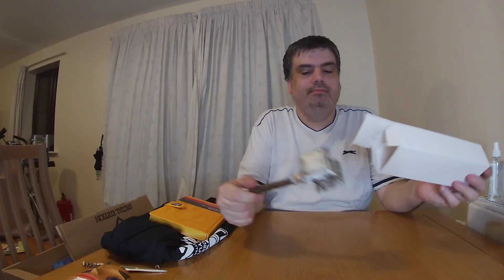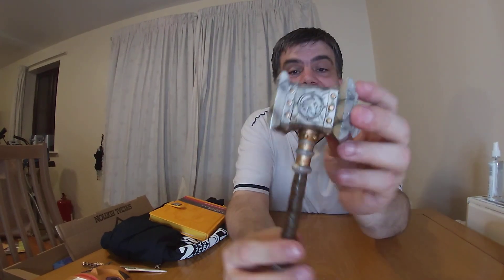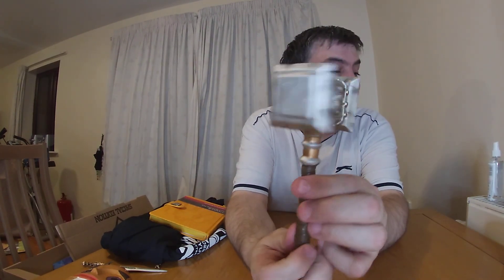There's another white box with a bit of weight to it. I know exactly what this is — it's a hammer from Warhammer. It's got some weight to it, nicely painted. That's solid.